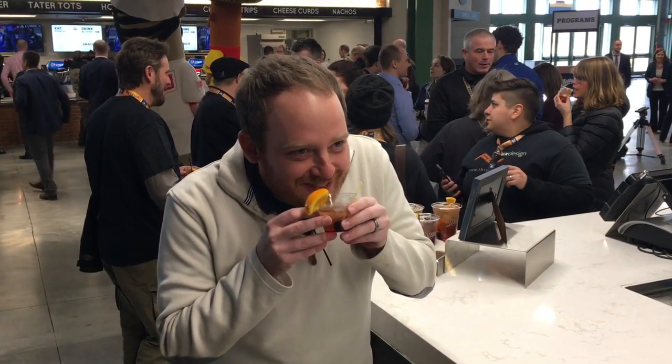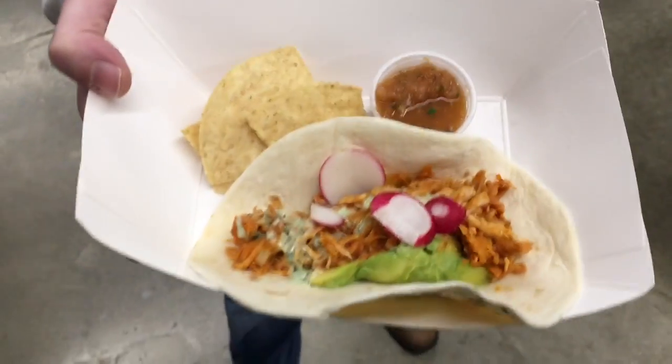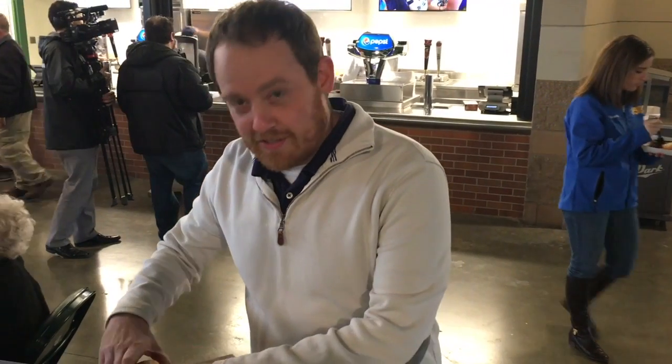Delicious. J Agave tacos. Now we're going to try the Smoke Shed barbecue brisket.